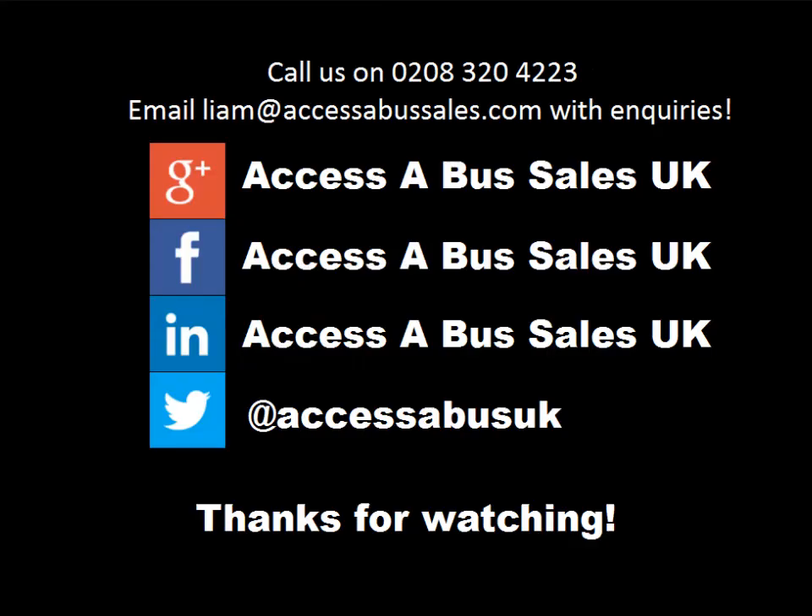Should you wish to enquire about any of our 2009 Iveco Daily accessible minibuses, please do not hesitate to call our sales team on 0208 320 4223 or send your queries to liam@accessibussales.com. Should you wish to find out more on our Iveco minibuses or any of our other vehicles, please visit www.accessibussales.uk where you will find info cards on all the vehicles we currently have available.